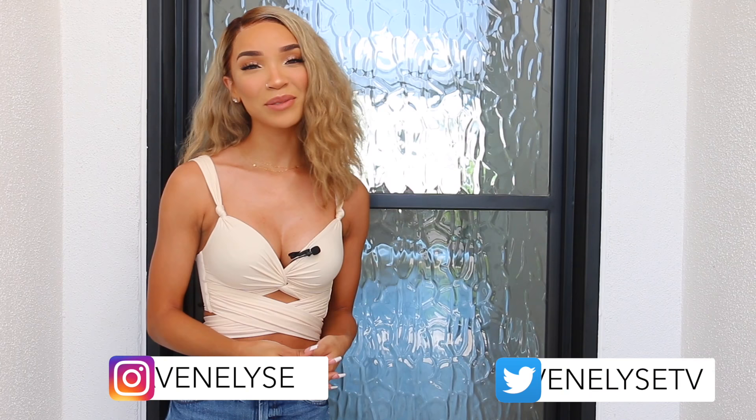Hey guys, what's up? It's Raven. I'm super excited for this video because I finally bring you guys my empty house tour. If you guys have been following me for a while, you know that I have been building this house for the past year and it is finally done. It is still empty because I have not moved in yet. I'm actually moving in tomorrow, but I wanted to show you guys what the house looks like before I get all my stuff in here.